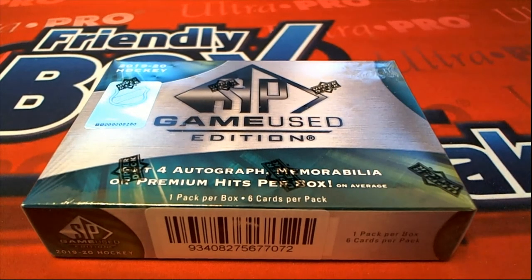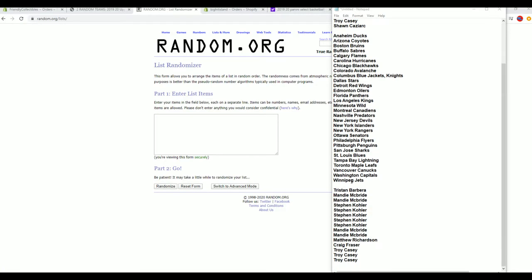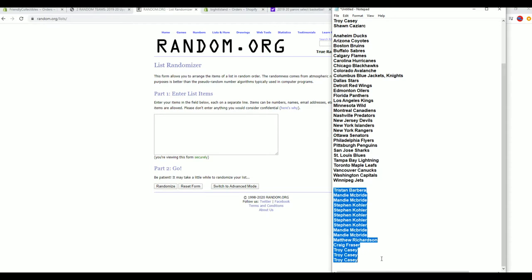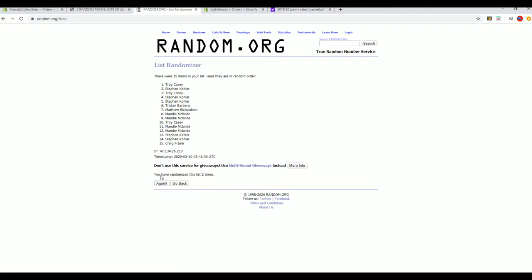Let's do it guys. 2019-20 Upper Deck SP Game Used Hockey. This is number 102. Good luck. Got a filler here for five spots, and we're simply looking for a top five after seven. Good luck guys.